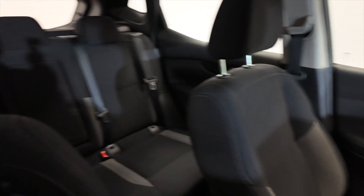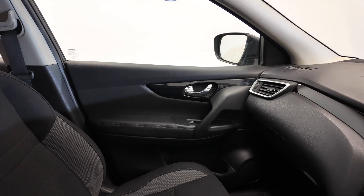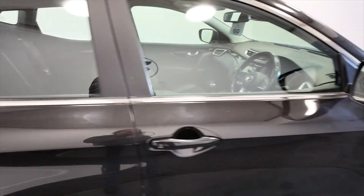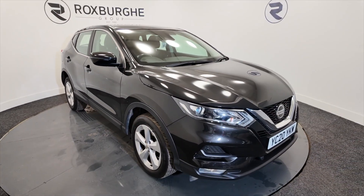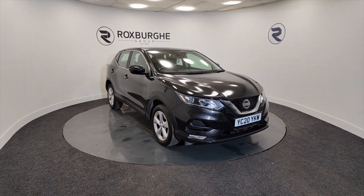Lovely car, in great condition — really spacious, nice low mileage, pretty good on fuel, and all that space makes it perfect for a family. If you'd like any more information on this vehicle or any of our vehicles here at Roxburgh, visit our website or give us a call today. Thank you.